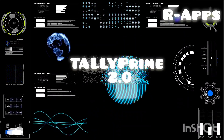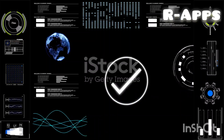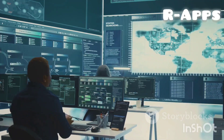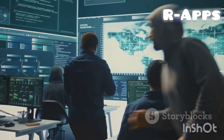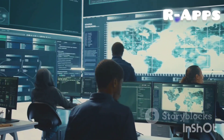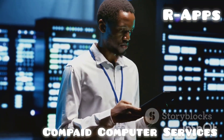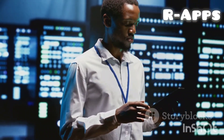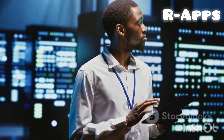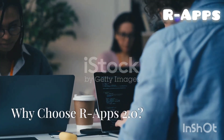Introducing OurApps 2.0 — the ultimate high-level security solution for Tally Prime and beyond. In today's landscape of escalating cyber security threats, protecting your Tally Prime and other server-based applications is more crucial than ever. OurApps 2.0 offers a revolutionary, secure, and efficient way to manage your data from anywhere without sacrificing performance or ease of access.